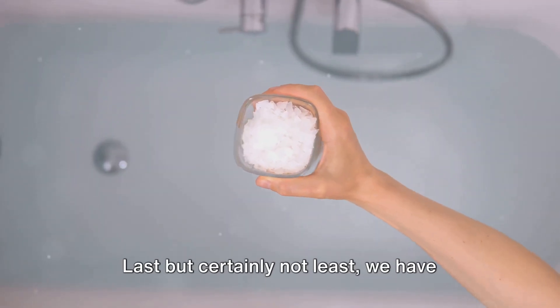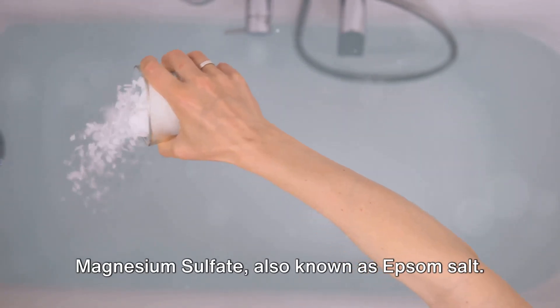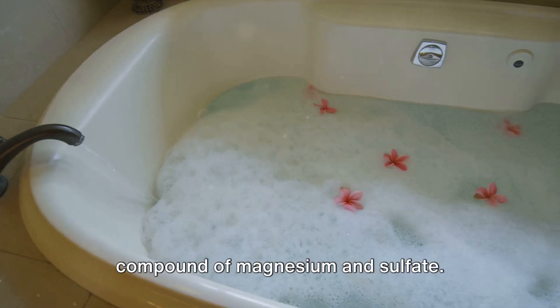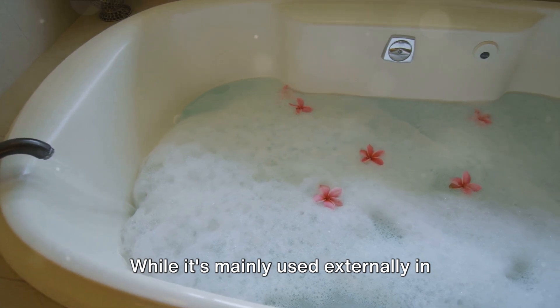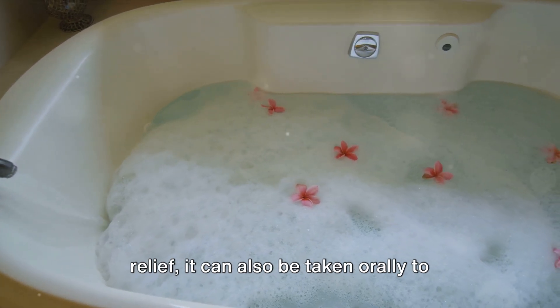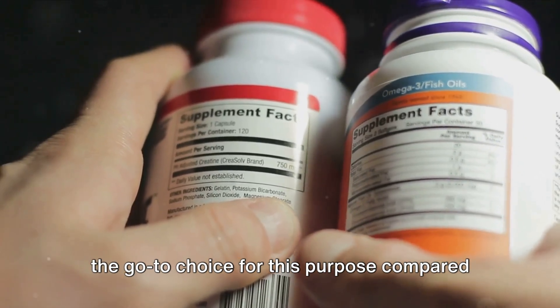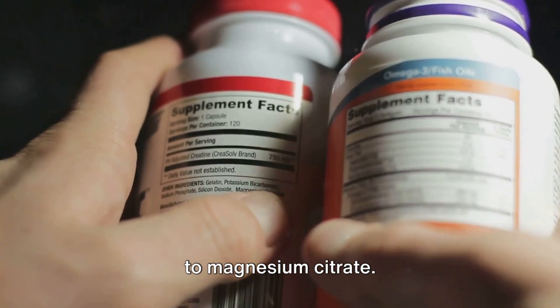Last but certainly not least, we have magnesium sulfate, also known as Epsom salt. It's a naturally occurring mineral compound of magnesium and sulfate. While it's mainly used externally in baths for muscle relaxation and pain relief, it can also be taken orally to relieve constipation, although it's not the go-to choice for this purpose compared to magnesium citrate.